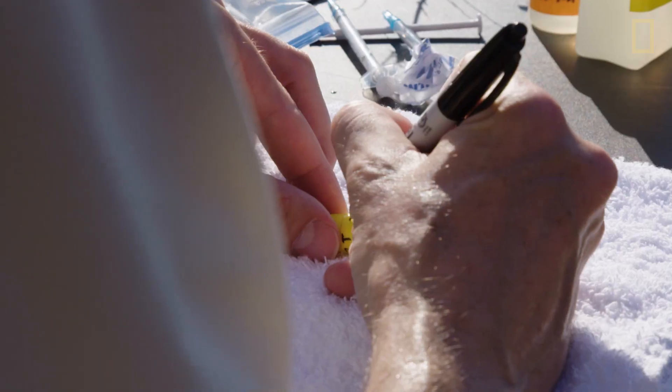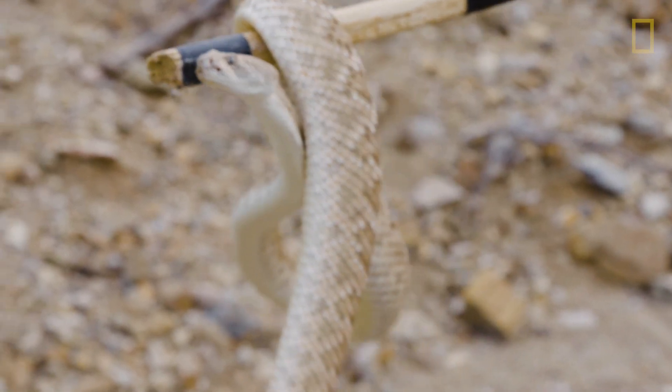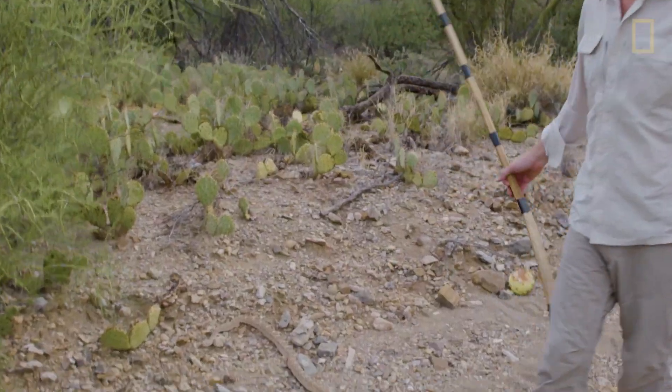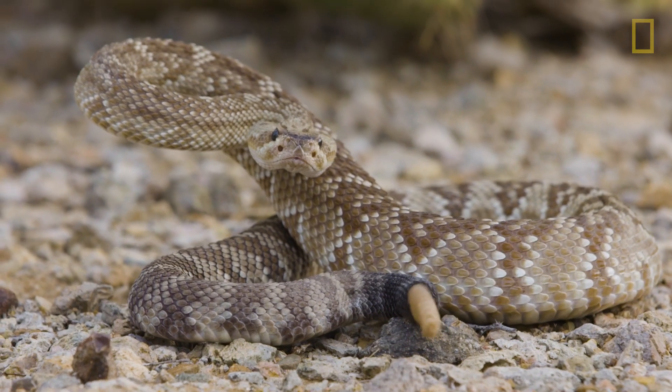This tube contains millions of years of evolutionary information — the genetic blueprint of one of the most lethal molecules in the universe. We take it back to the lab and then we can recreate the same exact venom toxins that you find in the snake. This is why I came here. Now I've got what I need and I can let the snake go free, back to the place where I caught it. I know many people don't really like snakes, but it doesn't matter whether you're a fan of snakes or you hate snakes. At the end of the day, they can save your life.